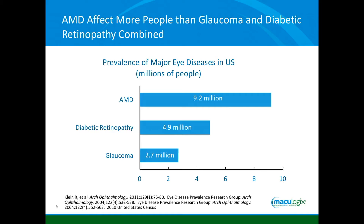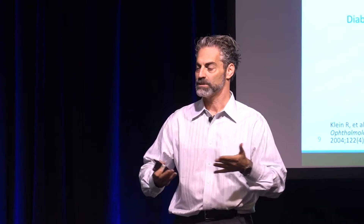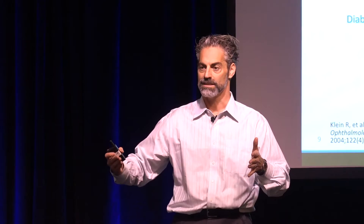How many of you have a perimeter and OCT so that you can find glaucoma early? The number of people with glaucoma pales in comparison to the people with macular degeneration. So shouldn't we want to find macular degeneration as early as we try to find glaucoma? You find glaucoma early, you put someone on a drop, and you try to prevent progression. We need to be thinking the exact same way when it comes to macular degeneration.